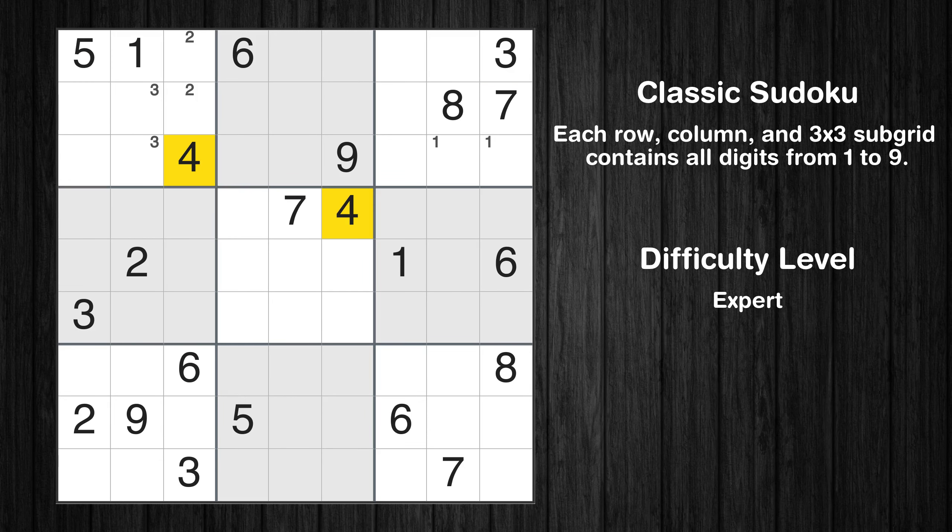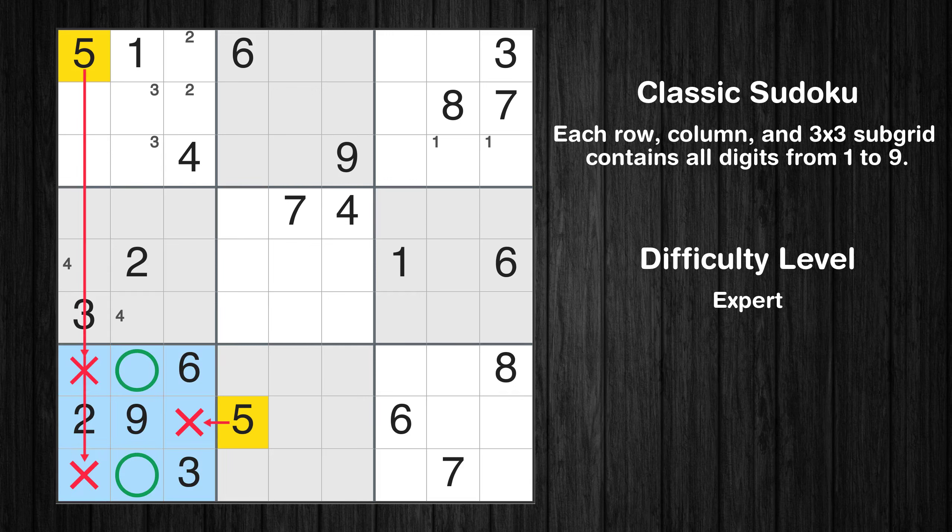Let's move to number 4. Only two positions left in the fourth box where value 4 can be placed. Let's move to number 5 — only two positions left in the seventh box where value 5 can be placed.